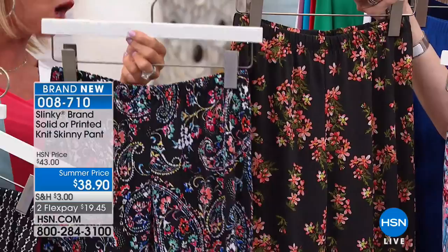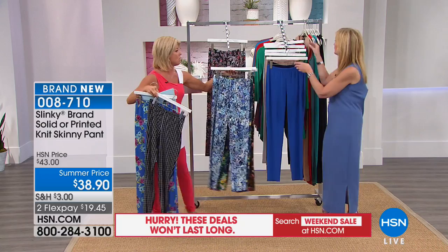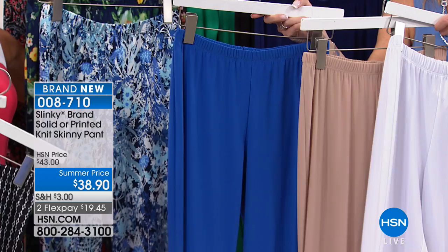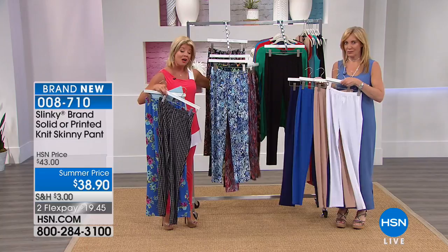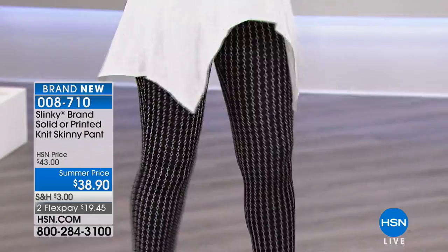For the solid skinny pant, we have the white, taupe, beautiful spring royal, navy, and classic black. $38.90, brand new, and already over 700 of these have been pre-selected just from highlighting them back with the solo tunics. We're finally having them for you in new prints and solid colors — back in stock at a special summer price and available with FlexPay. Inseam is 29 inches, all washed, never wrinkle, holds its color.